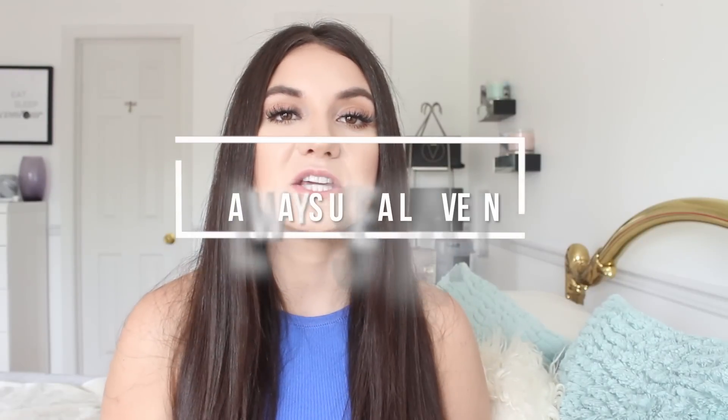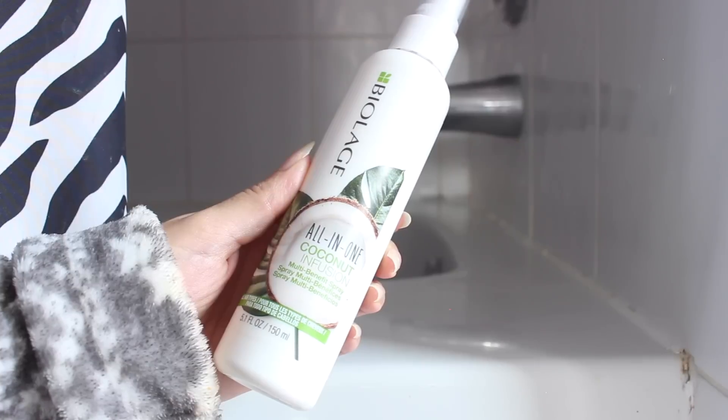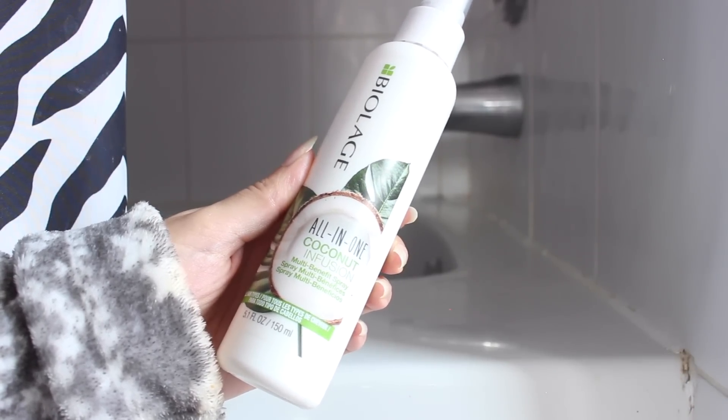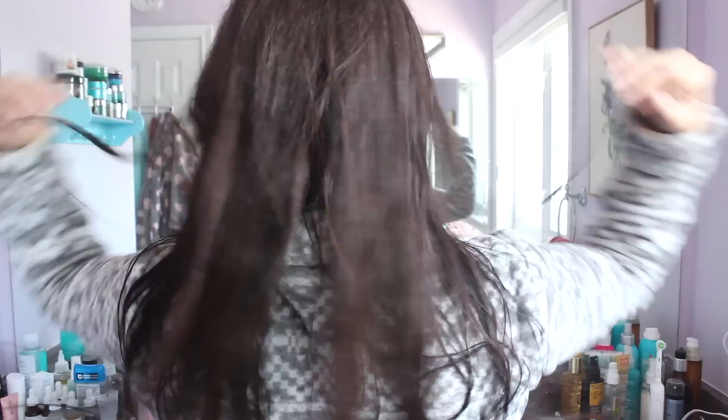Always use a leave-in conditioner. I love the Biolage All-in-One Coconut Infusion Multi-Benefit Spray — it smells amazing and works great for all hair textures: dry, curly, straight, thin, you name it. It tames frizz, gives your hair glossiness, helps with split ends, adds shine, and is super lightweight. It also has anti-static control to tame flyaways. I spritz it into my hair when it's still wet, then comb through — it also helps detangle your hair.